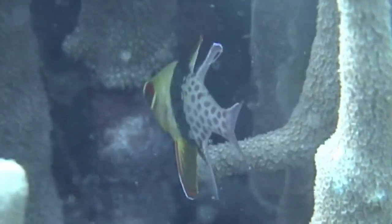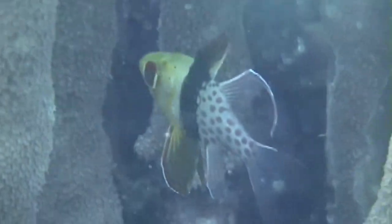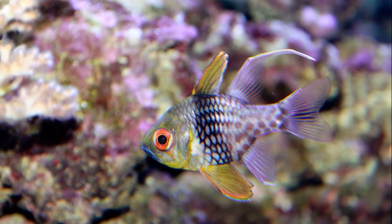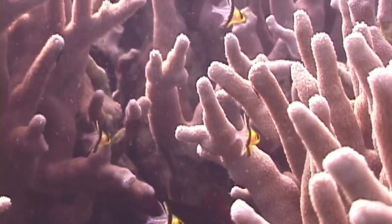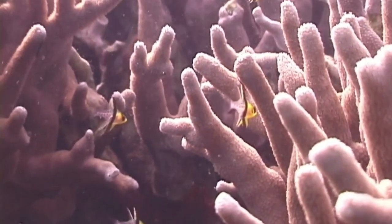They feed on small fish, crustaceans, and plankton. Pajama cardinal fish are paternal mouth brooders. The male holds the eggs he has fertilized in his mouth until they hatch.